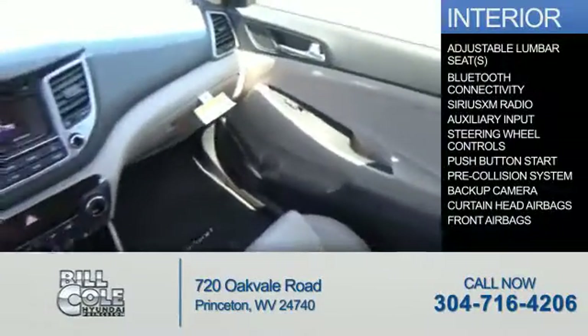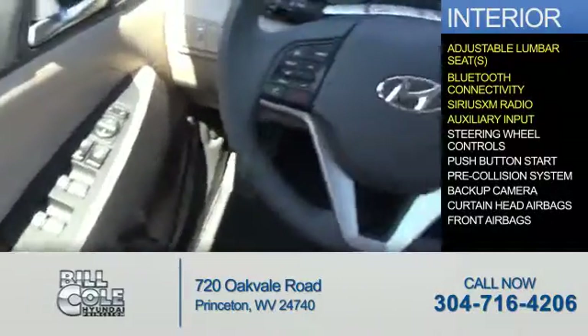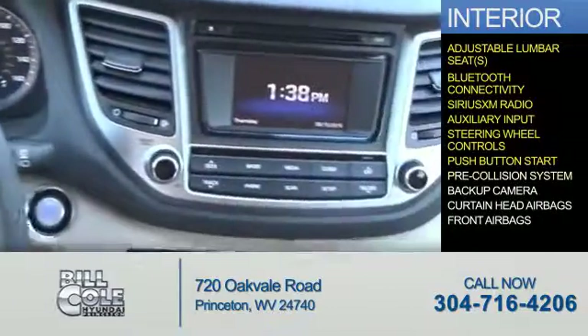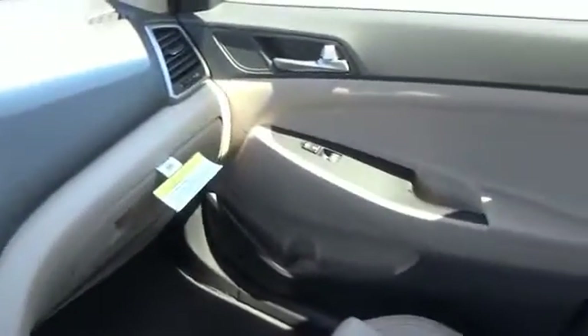Inside you'll find adjustable lumbar seats, Bluetooth connectivity, Sirius XM satellite radio, an auxiliary input, steering wheel controls, push-button start, pre-collision system, a backup camera, curtain head airbags, and front airbags. Great quality at a great price.